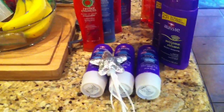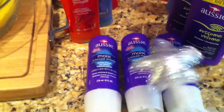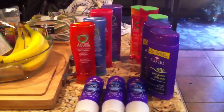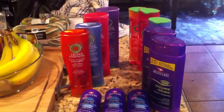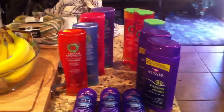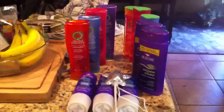A dollar and some change for all of this shampoo and these conditioning treatments, which I'm really excited to try. I know I don't need shampoo but at least it's different than Pantene so I can mix it up a little bit. All that for a buck is a really great deal. Alright guys, thanks for watching and have a great night.